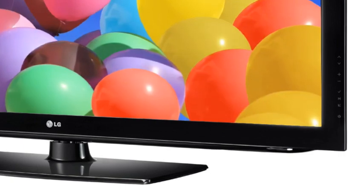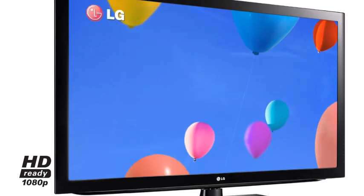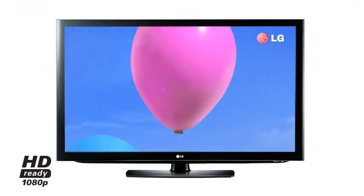LG HD Ready 1080p, also known as Full HD, provides 1920 by 1080p picture resolution, delivering incredible picture clarity and vibrant colors.